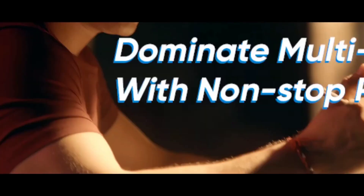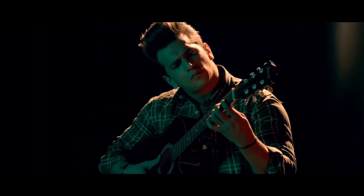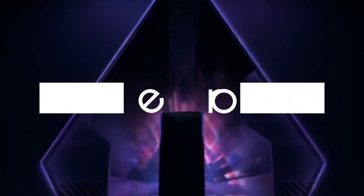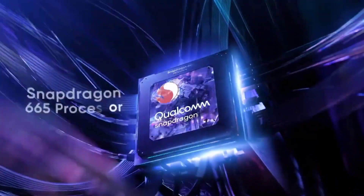The Narzo 20 series launched one month after the realme 7. Please like and subscribe to the channel for more content.